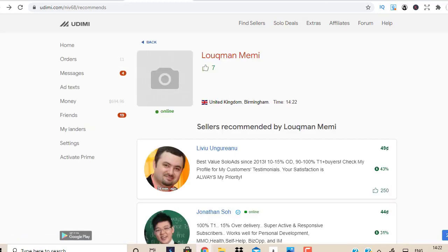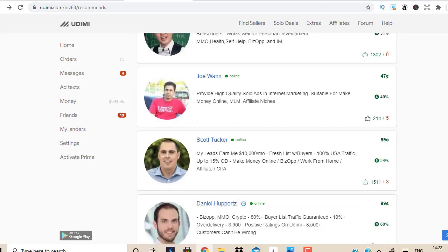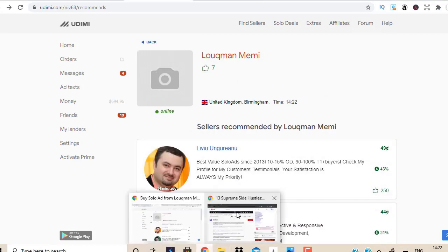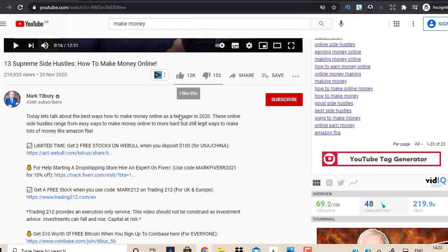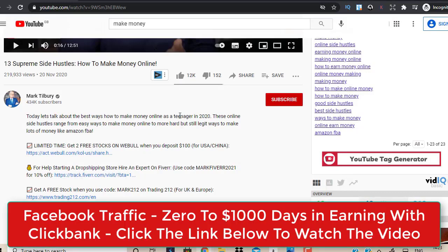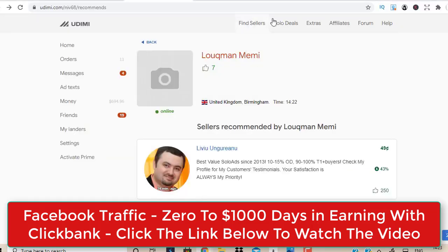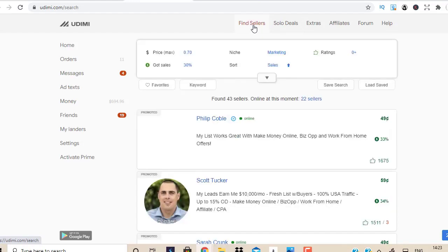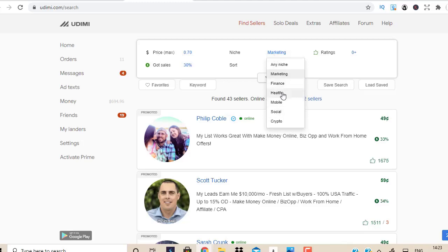Let me now show you the criteria to find the best sellers on Udemy yourself, so you're not just relying on my recommendations. There are two ways: go to Solo Deals or go to Find Sellers — I prefer Find Sellers. Click Find Sellers, select 70 cents per click, 30% buyer rate, and select your niche — marketing, health, weight loss, mobile, social, cryptocurrency, finance — whatever niche you're in. Hit Research and it will spit out all the results.